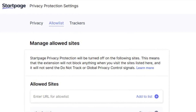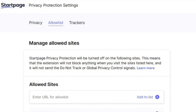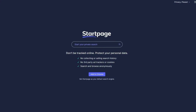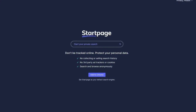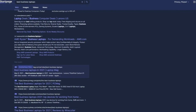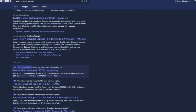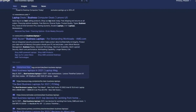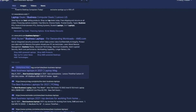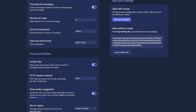Startpage offers additional features to enhance your privacy. You can browse websites anonymously through their anonymous view feature, which routes your traffic through a proxy server, further masking your identity. This is useful for situations where you want to be extra cautious about your online activity. Overall, Startpage is a powerful tool for users who want to search the web privately. By eliminating search history tracking and user profiling, Startpage allows you to control your online footprint and experience a more private browsing experience.